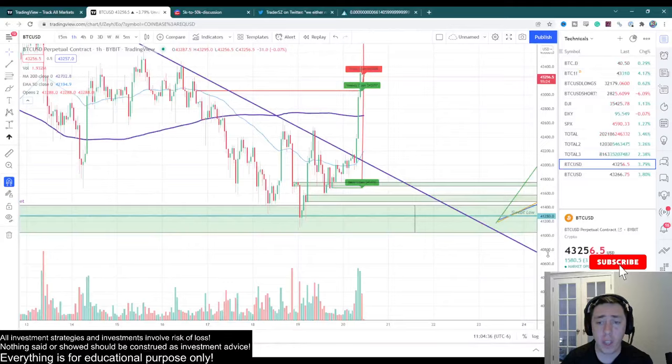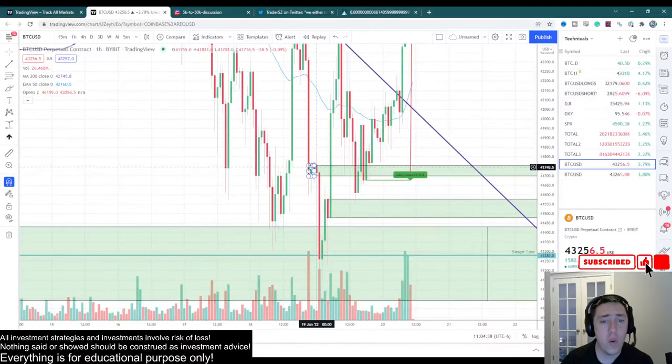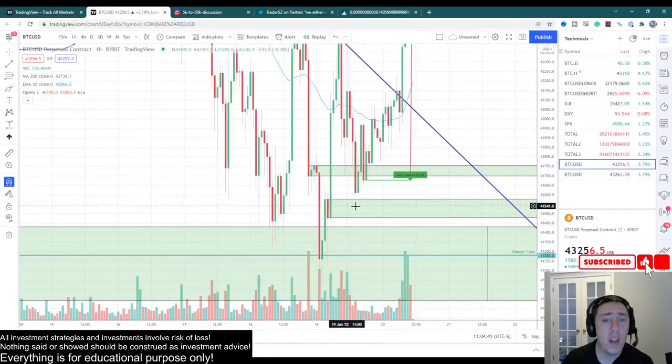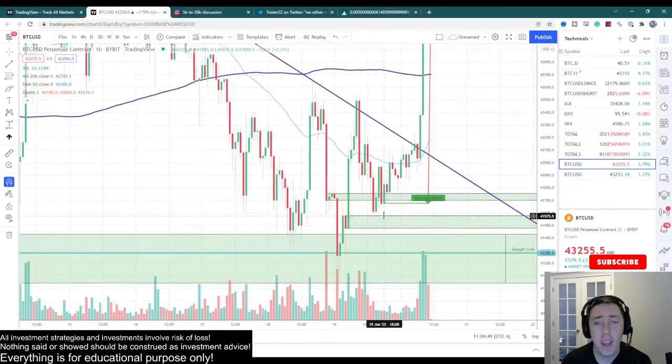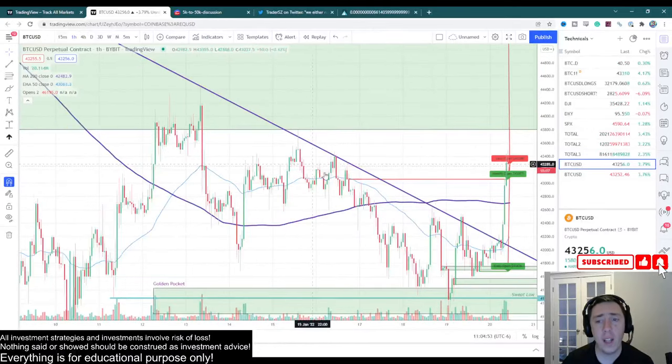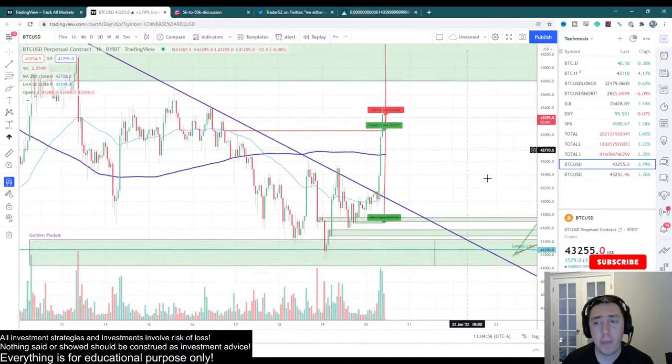The key things I was looking for were these two hourly breakers. We came down here, touched the first one, bounced up, came back down, touched the second one, just tapped off of it, and we never saw it again. That is a really good sign. Furthermore, this trend line was formed and we have now busted above it.